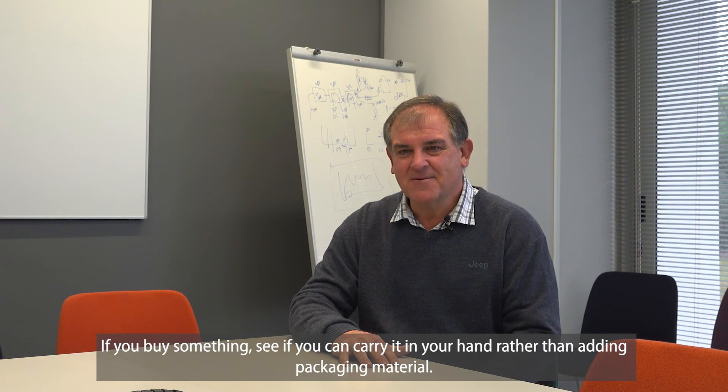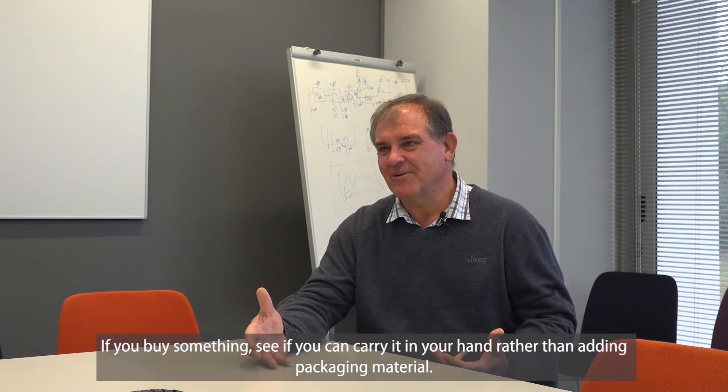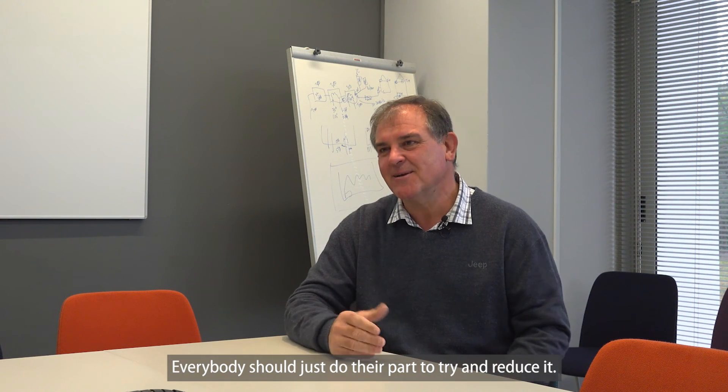Doing a little bit is better than doing nothing. When you go to buy something, consider carrying it by hand rather than taking unnecessary packaging. Just try not to buy single-use plastics. Everyone must do their part and try to help reduce waste. It needs to be a collective effort for all of us to encourage this culture change.